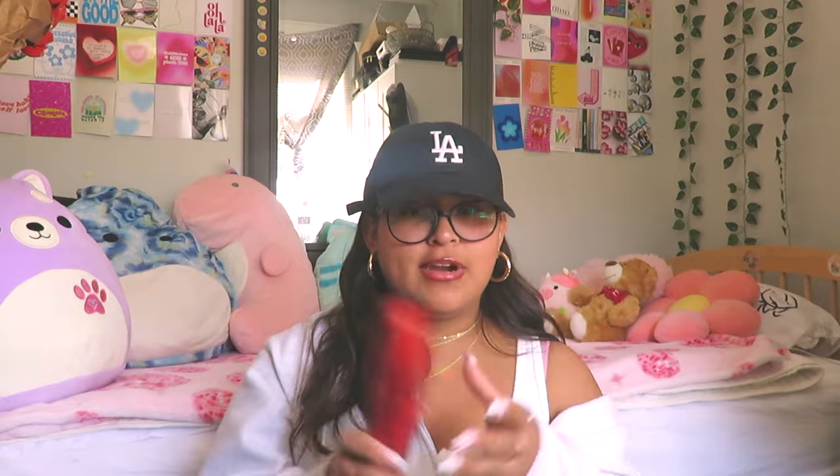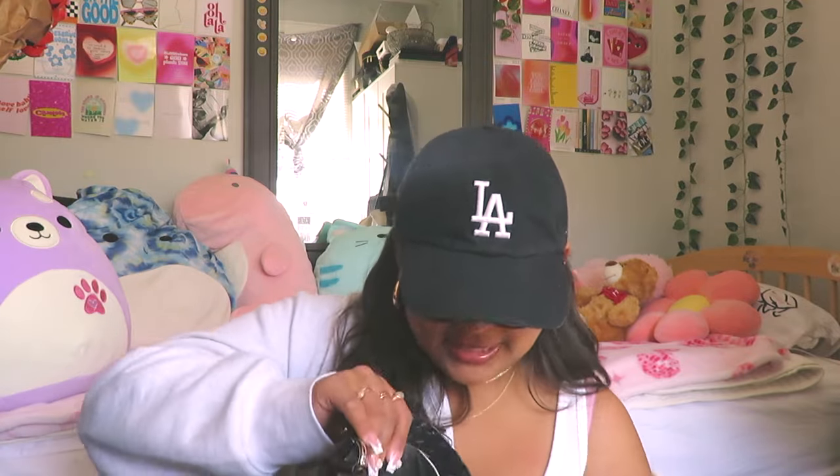It also has a cute little Michael Kors logo charm hanging on the side. On the left side of my bag I have my glasses case — the glasses I use when I drive, especially at night since I see better with them. I just keep the case right there so I can easily take them out. Here's a little overview of the bag.